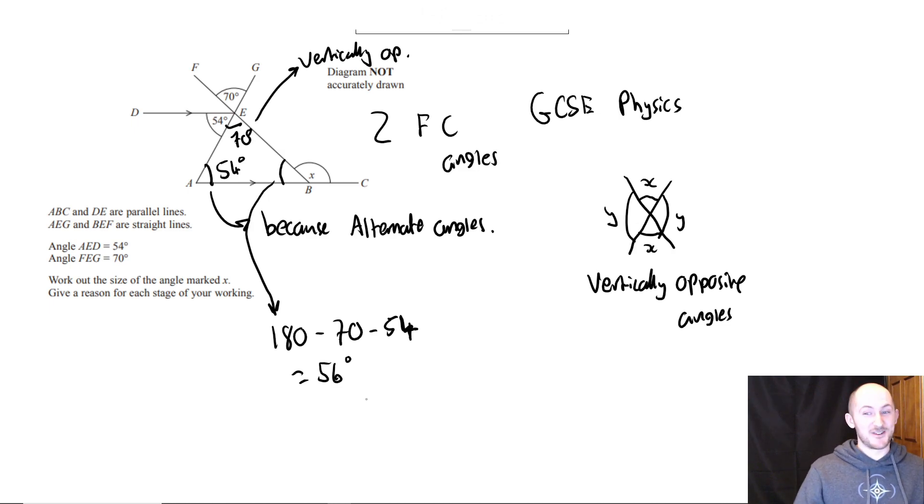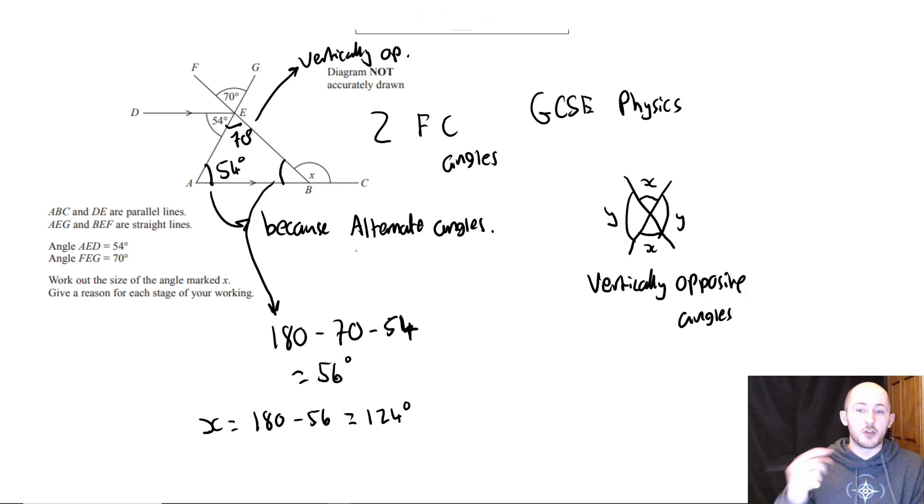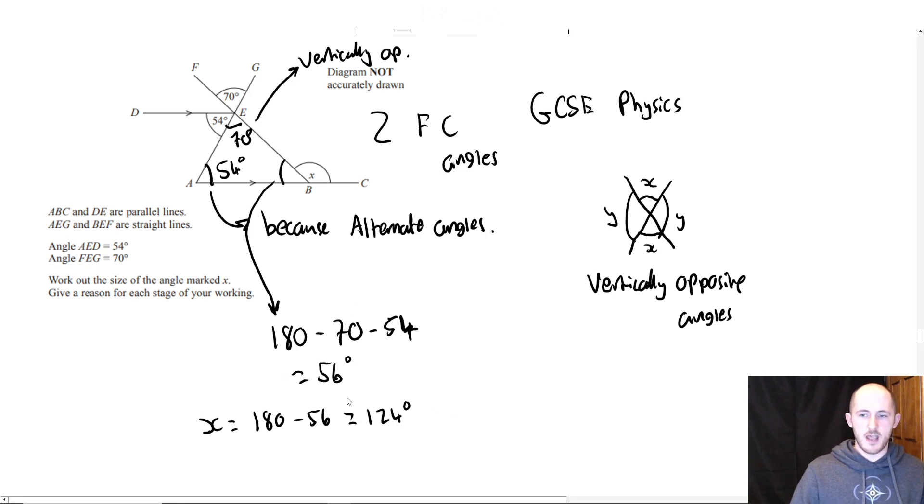56 degrees, not 156. And then for the final mark, x equals 180 minus 56, which is 124 degrees — because angles on a straight line add up to 180. If you don't give a reason for any part of that working out, you drop the mark. So the reasons are: angles in a triangle, angles on a straight line, vertically opposite angles, and alternate angles. It's a lot of writing, but it is four marks.